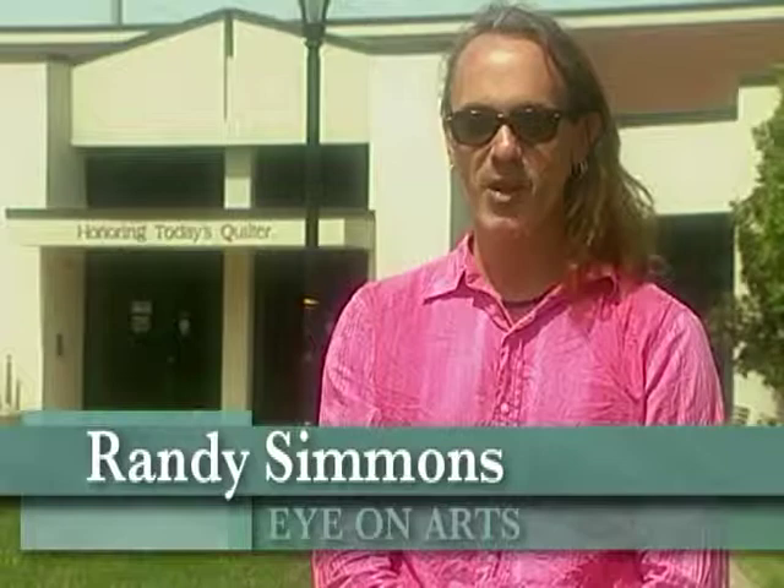Hello, I'm Randy Simmons. I'm the host for Eye on Arts. In today's show, we're going to be visiting the Museum of the American Quilter Society. Let's go check it out.